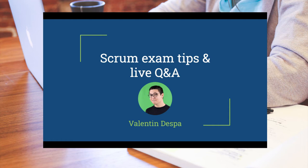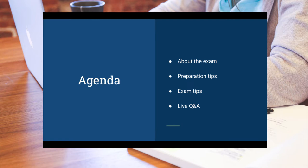Hi there, this is Valentine and welcome to this Scrum webinar recording. There was a technical problem while recording the webinar and the first part got lost. So in just a few slides, I wanted to explain what this webinar was about. In the beginning, we talked about general things you should know about the PSM1 and PSPO1 exam, preparation tips, exam tips, and most of the webinar is the live Q&A. You'll find the timestamp in the video description so you can jump to different parts.